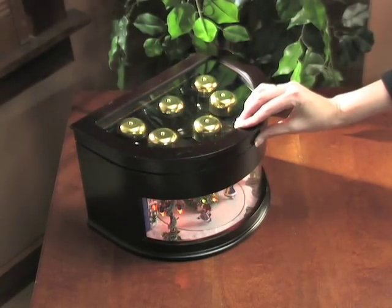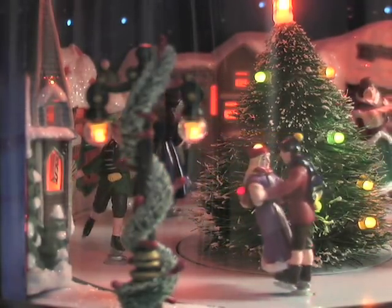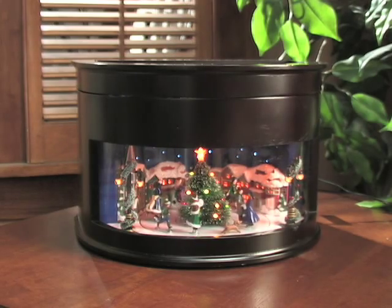The handsome Cherry Finish Box also features a delightful animated skating scene with hand-painted details and twinkling LED lights.